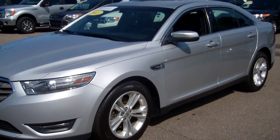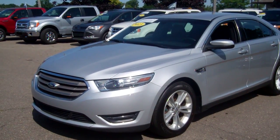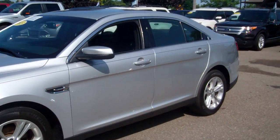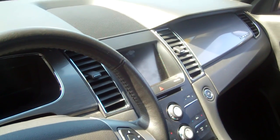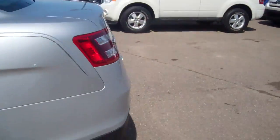Hey Darren, this is Doug from Skelnick Ford. This is the 2013 Ford Taurus SEL that you were inquiring about. It's a certified pre-owned. It does have leather interior with the touchscreen Microsoft Sync stereo system. It's in great shape. It does have the backup sensors.